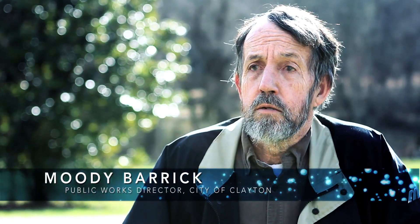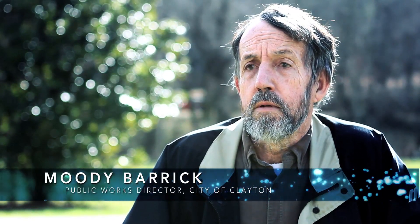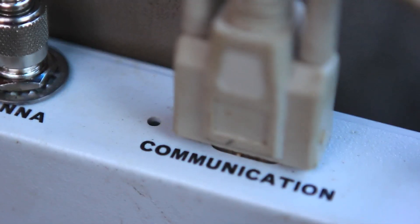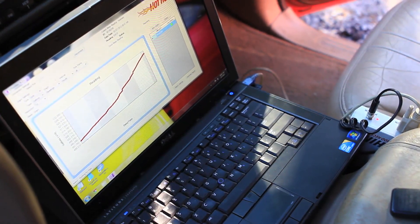The big advantage of AMR is the time saving. Rather than taking two people almost three weeks, one person can read the meters in a day and a half. It also eliminates or helps to eliminate human error in transcribing a handwritten meter reading. With AMR, it's a file that's transferred from the computer to the billing file and there's no human error involved.